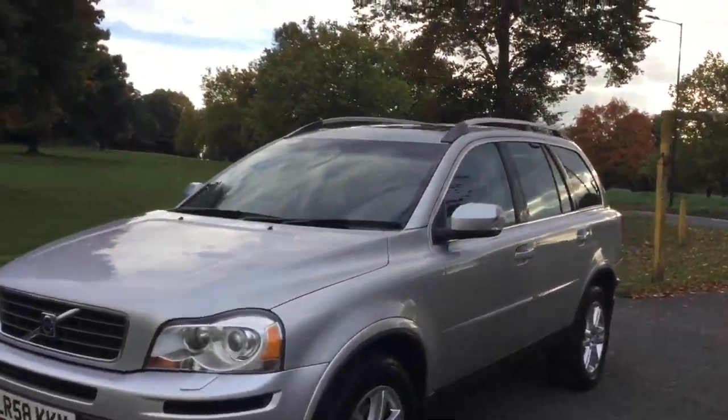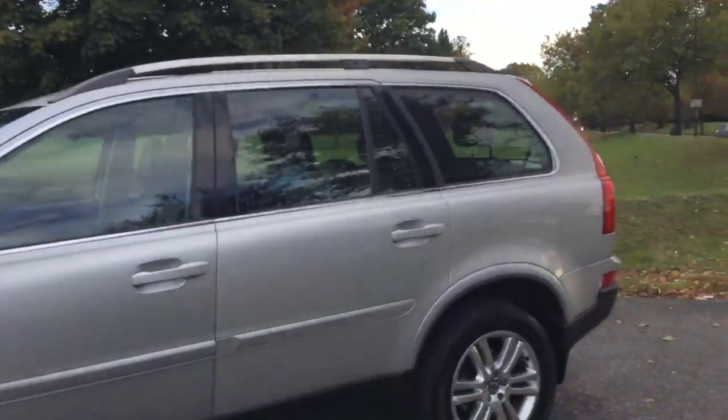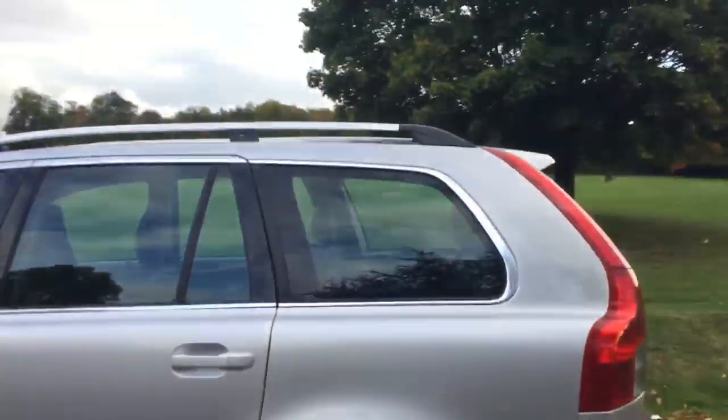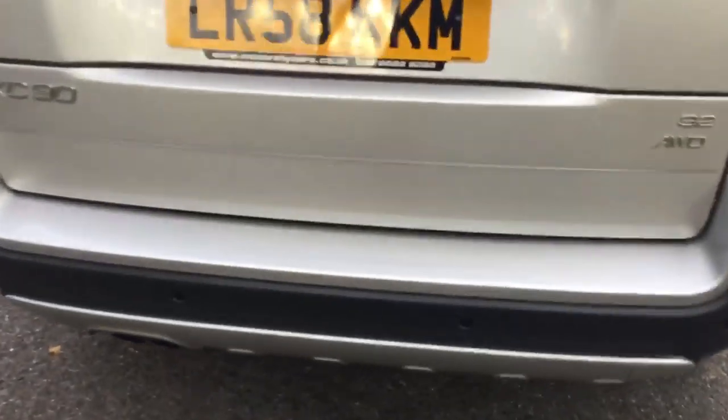Now we have a Casio 2008 Volvo XC90 3.2 SE Luxe AWD. The vehicle is in metallic silver finish with 18-inch Volvo alloy wheels. It's got roof rails, rear parking sensors, and this is a 7-seater.